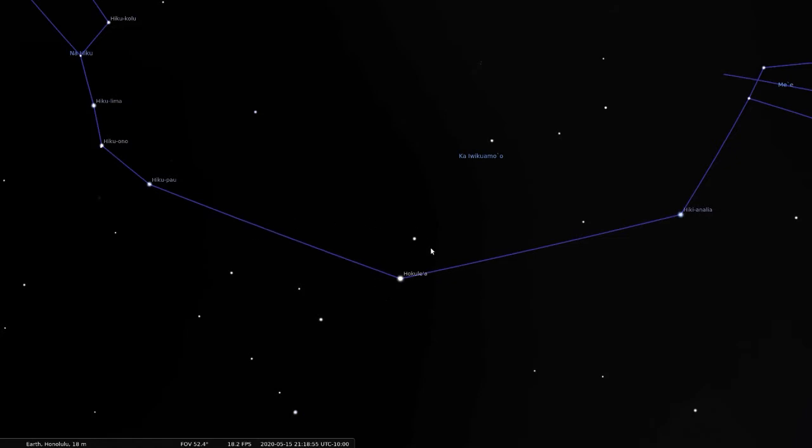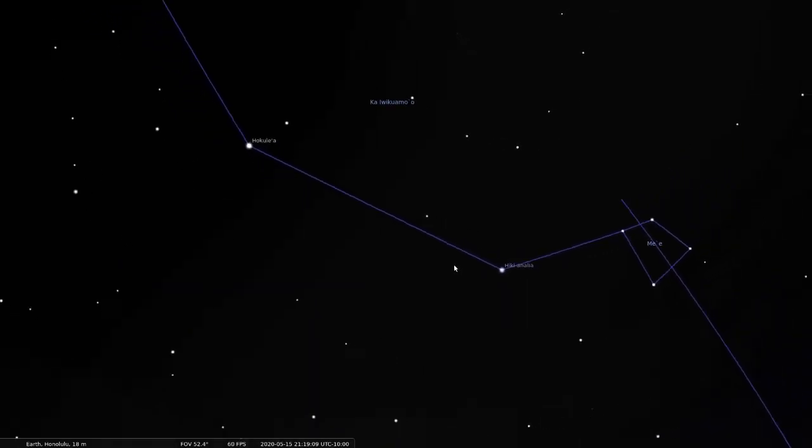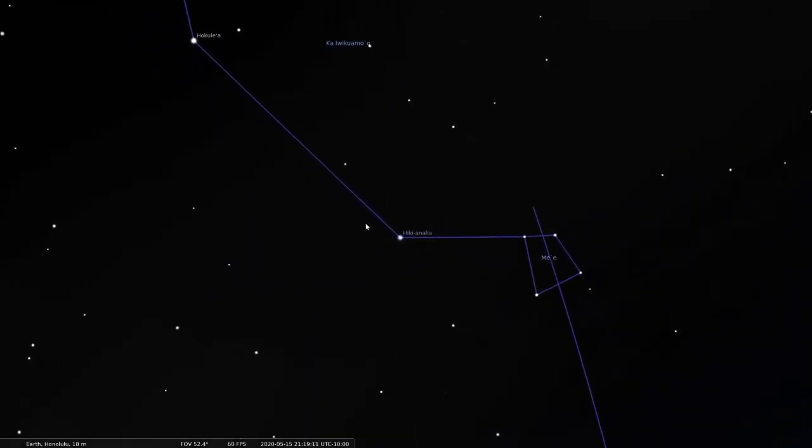This makes it our zenith star. At different latitudes on the Earth, different stars pass directly overhead, becoming zenith stars. That's why they named the voyaging canoe Hokulea after that star. Continuing the arc from Arcturus will lead you to Spica, a companion star to Hokulea called Hikianalia, which is also the name of the companion vessel to Hokulea.